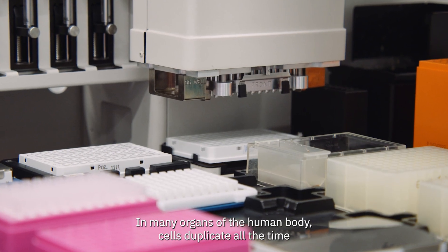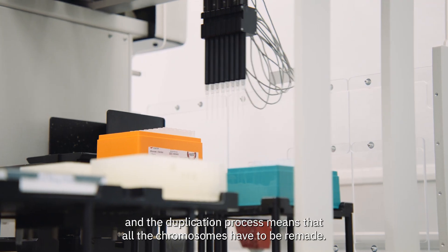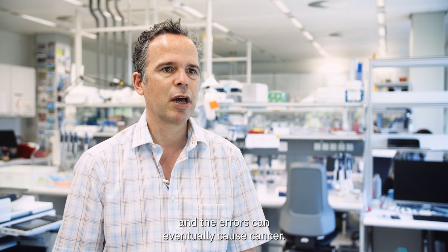In many organs of the human body, cells duplicate all the time, and the duplication process means that all the chromosomes have to be remade. This process works extremely efficiently, but there are still errors, and those errors can eventually cause cancer.